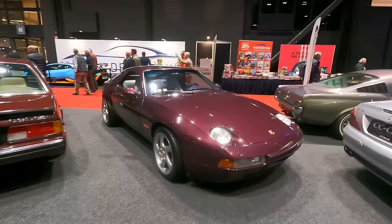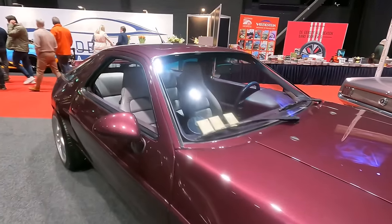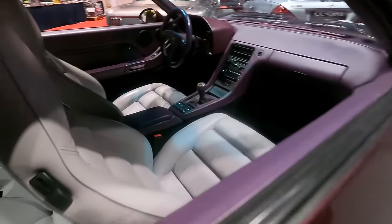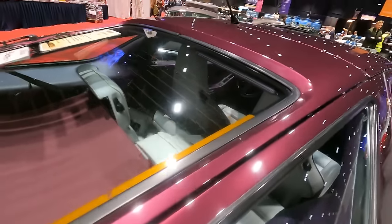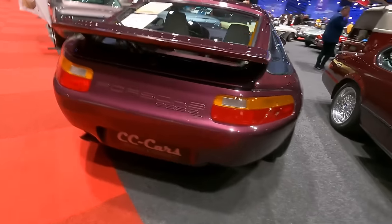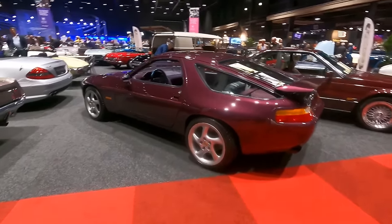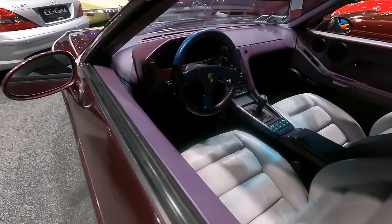There's a later 928 — it's the 5.0 GT in what looks like aubergine, with a grey interior. Impressive car, sold by CC Cars. I'd still prefer the early 928.